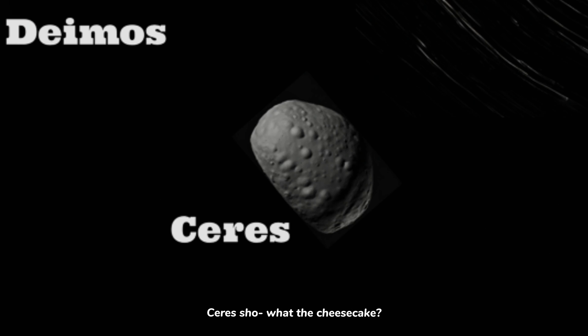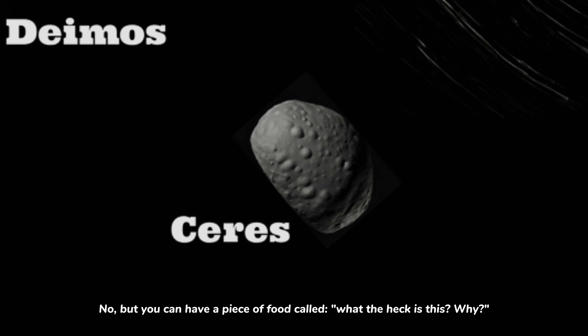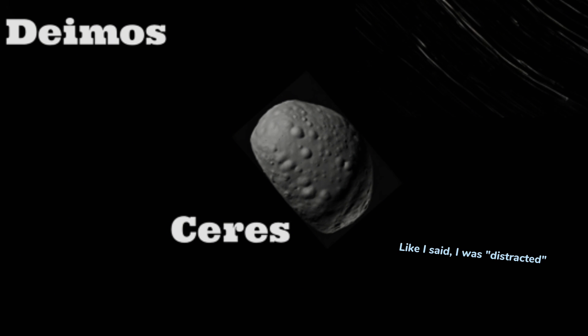And finally — what the cheesecake? What the heck is this? Why? Like I said, I was distracted. From what? Your boss? No, from Astro Guy's channel.